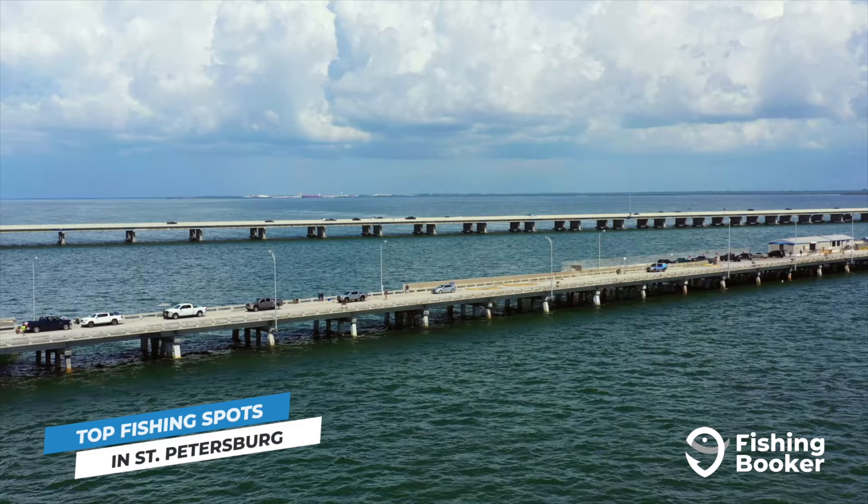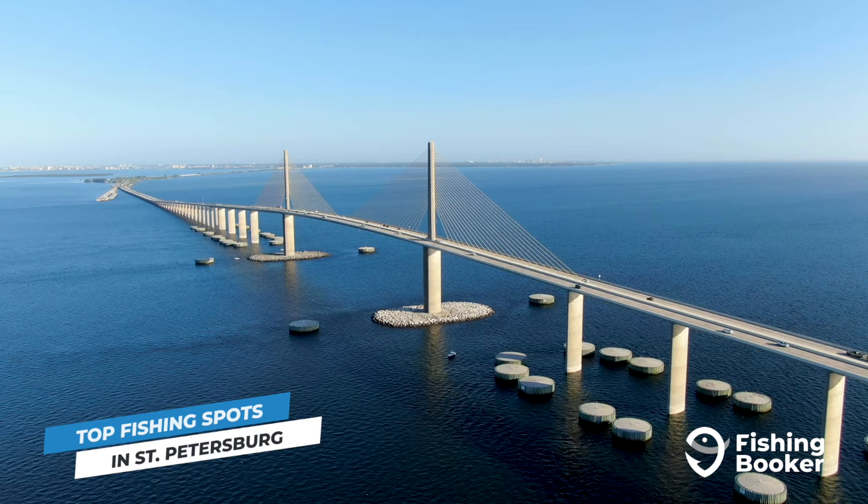And speaking of piers, you can also cast a line into Tampa Bay from the Sunshine Skyway Fishing Pier, located along the Sunshine Skyway Bridge.